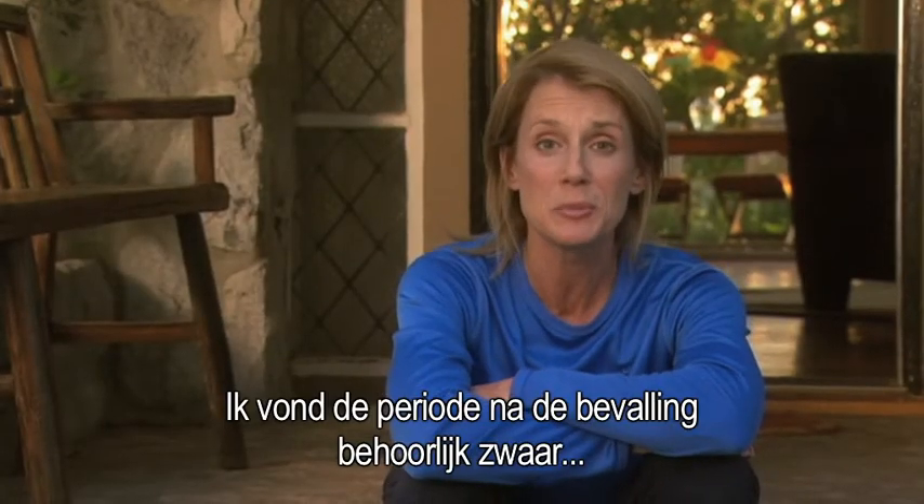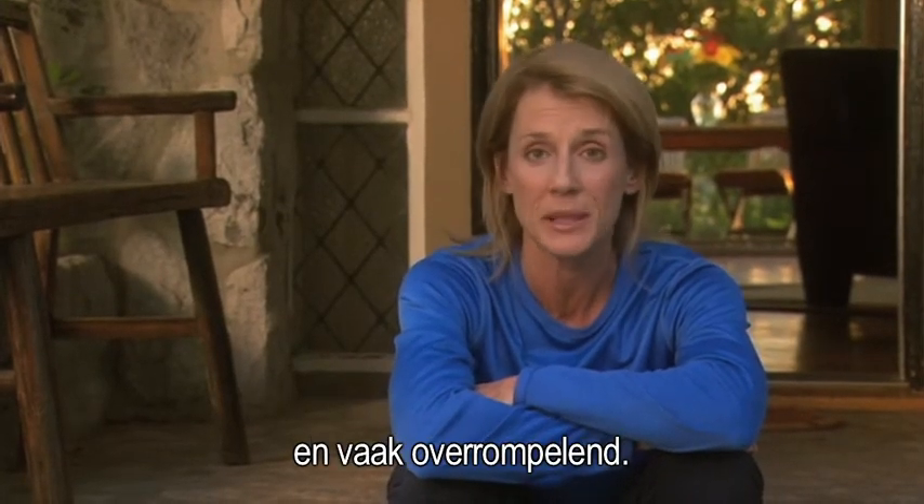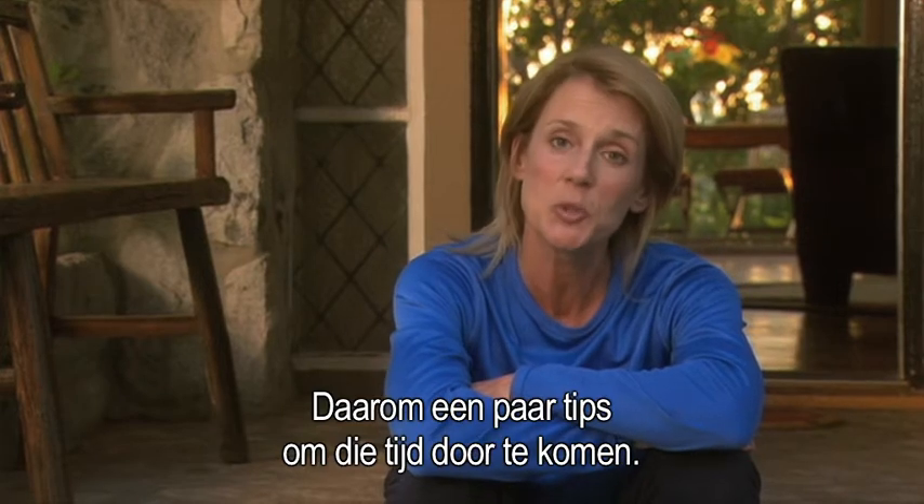I found the postpartum experience to be incredibly challenging and oftentimes overwhelming, so I'm going to give you a few tools to help you through it.